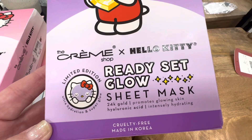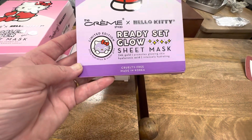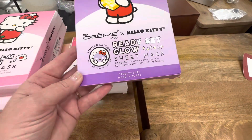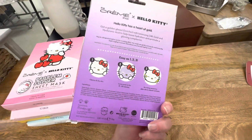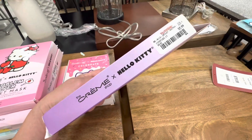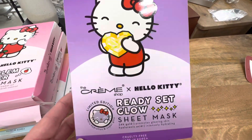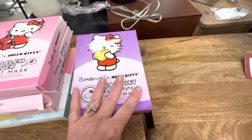This one is limited edition — 24 karat gold hyaluronic acid, promotes glowing skin, set of three. And the best part of all: cruelty free. Absolutely — that's the only way that I will shop. I do read labels and I follow a lot of the companies on what their stands are, so that is something I definitely check out when I am shopping.